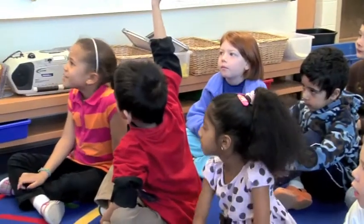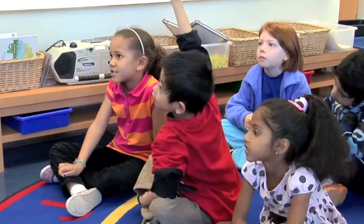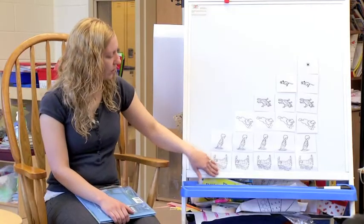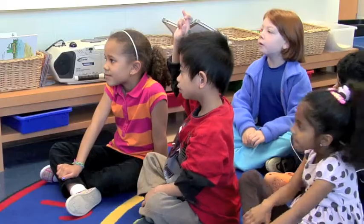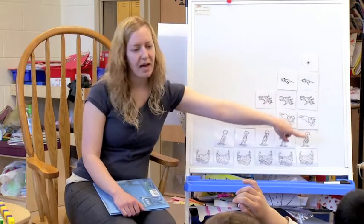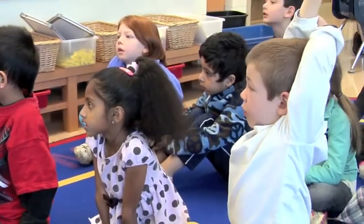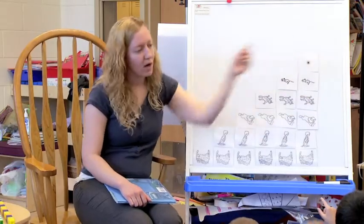It goes through one, two, three, four, five, and six. So it goes one, two, three, four, five, and six. How many would we have over there? Seven. We could make seven, so we're adding one more.